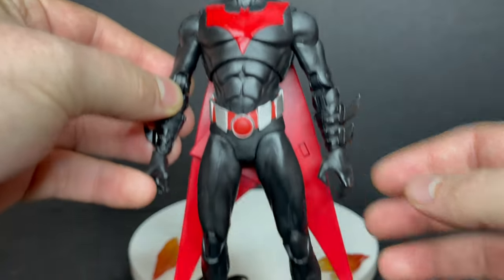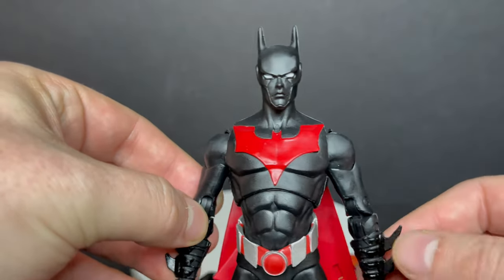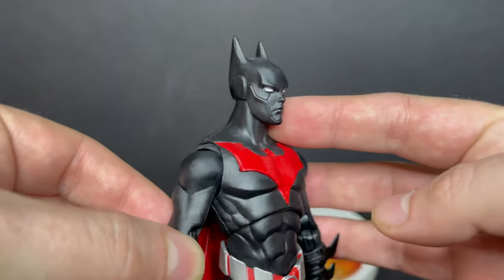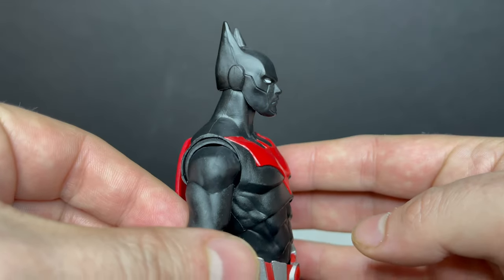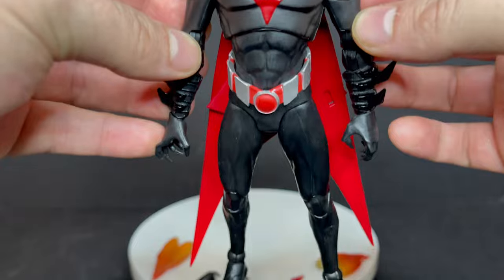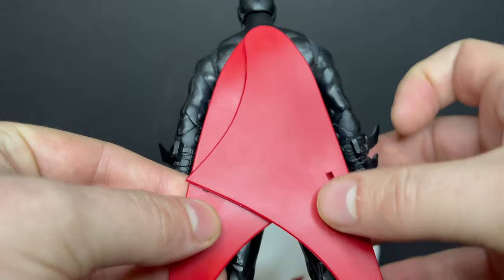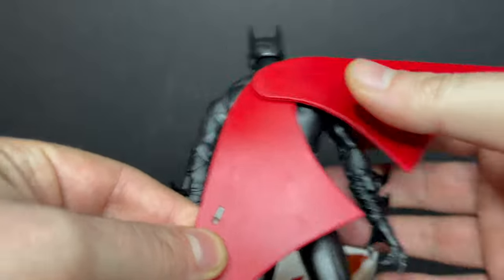In looking at this Terry McGinnis Batman, yeah, this is the one with the facial features. You can see everything. He does have more accentuated lines — more techno-organic looking lines on the face. He's pretty cool. It's Batman Beyond, so as long as you give me that, I'm actually really happy.